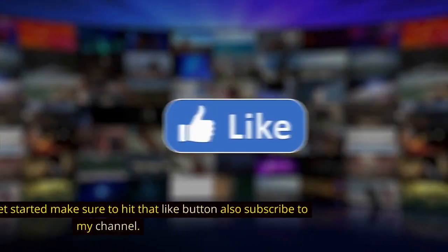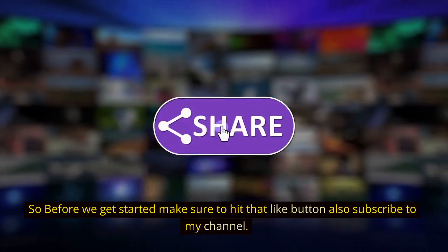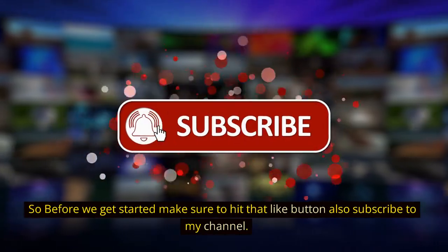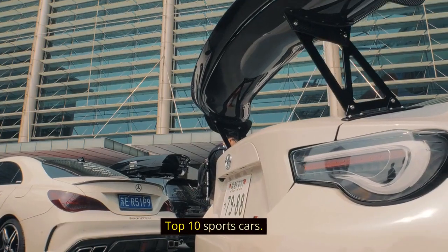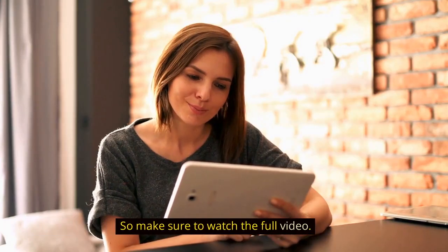Welcome to my channel. Before we get started, make sure to hit that like button and also subscribe to my channel. In this video, we will talk about the Top 10 Sports Cars. So make sure to watch the full video.